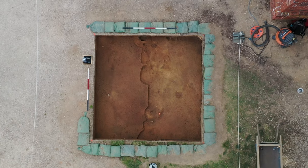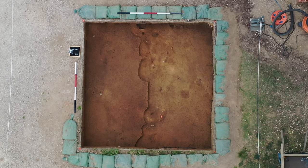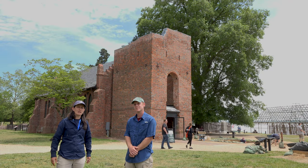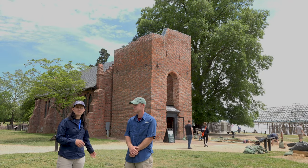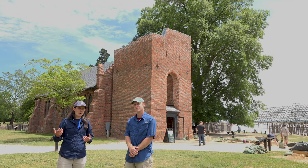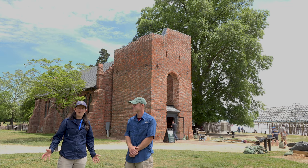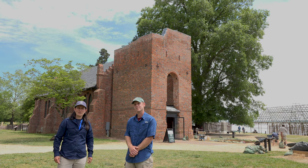In front of that church tower, we have avoided this area for many years for the obvious reason — we did not want to block the entrance for our visitors to access the tower and the church ruins. We know from our excavations there were multiple churches on this site, and it'll be interesting to see what we find just outside the front entrance.